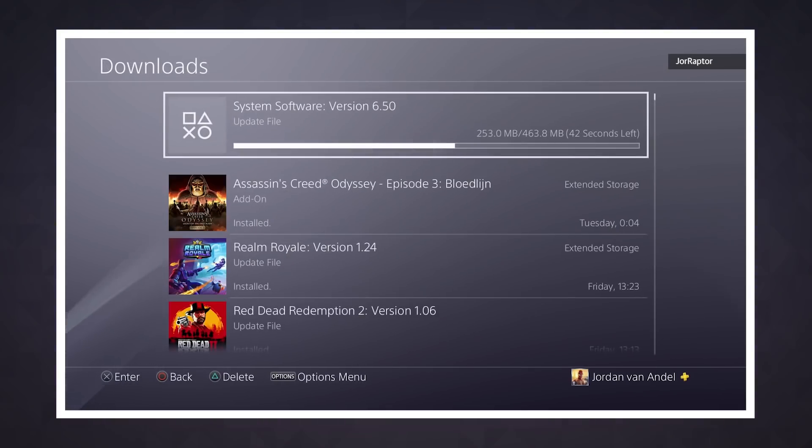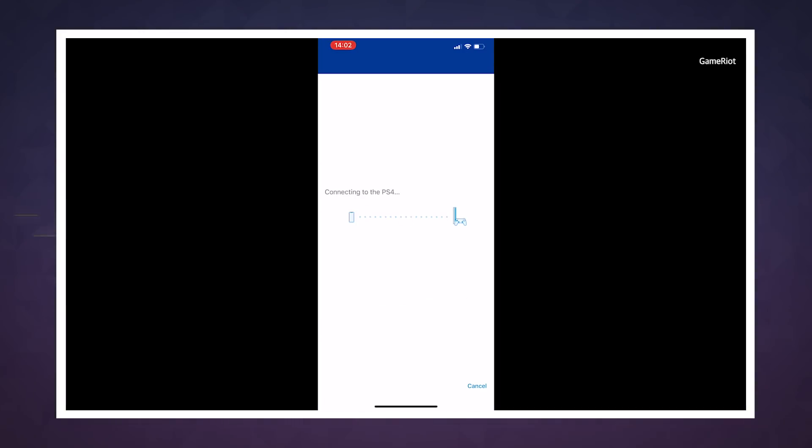Much like its forebears, setup is as simple as updating your PS4, downloading the app, and then pairing the two.